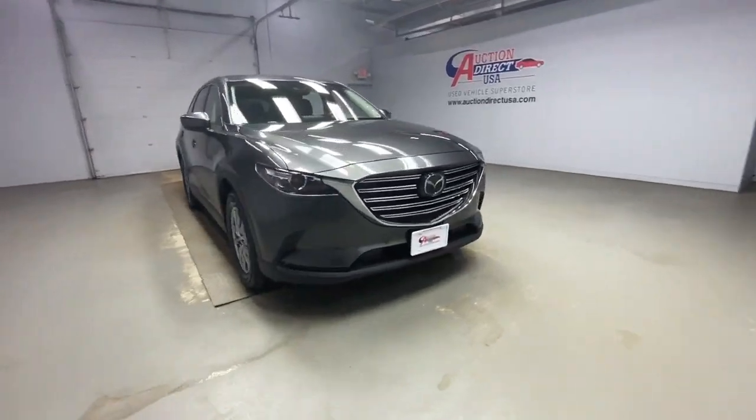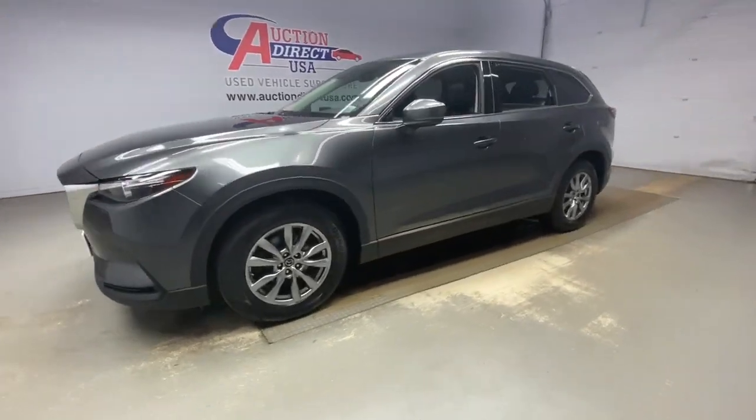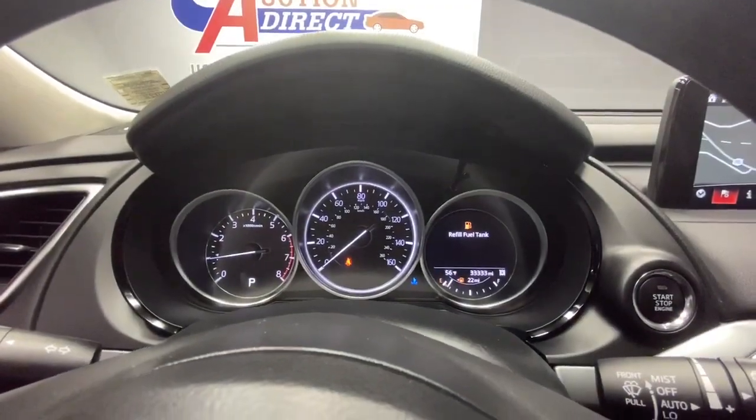You'll have love at first sight with the 2018 Mazda CX-9. This vehicle still has fewer than 35,000 miles on the clock, so it won't last long. Here's a talented family hauler designed for driving enthusiasts, the CX-9.